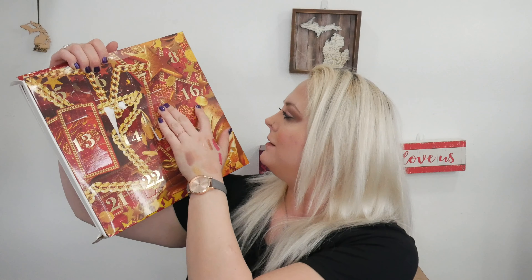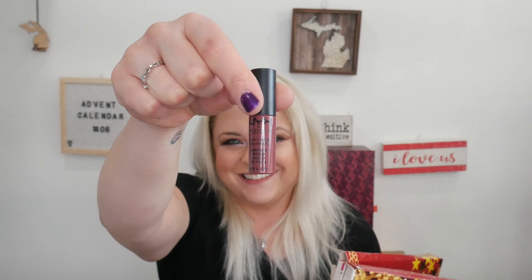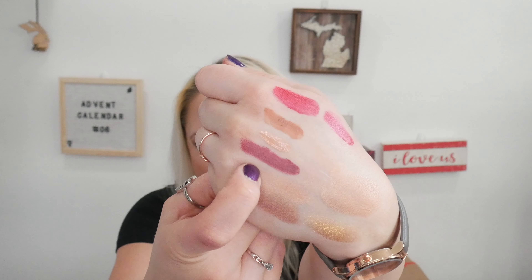Day number sixteen — we have another soft matte lip cream. This is in the shade Budapest. This is more what I was expecting that red to come out like — more dark and pigmented. I like that color.